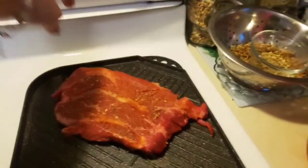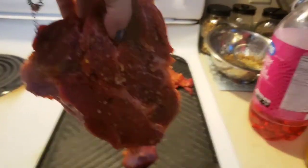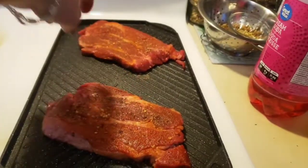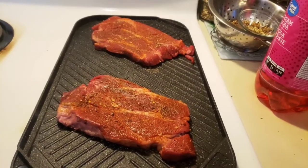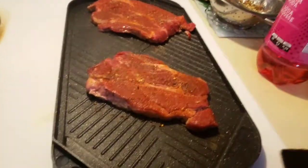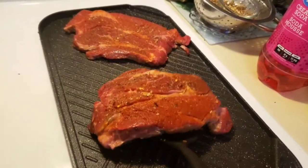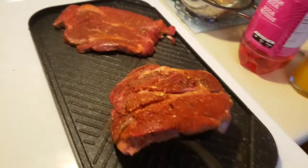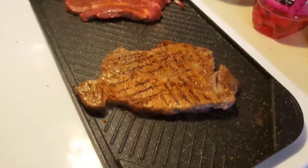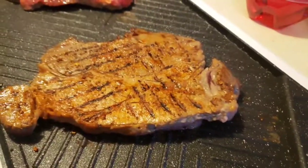Here goes steak number one — it's starting to smoke. Steak number two. There we go. Let's see how this plays out. Now I know with steaks you're not supposed to flip them right away, but curiosity has got me — oh my, oh my, oh my, does that ever look good!